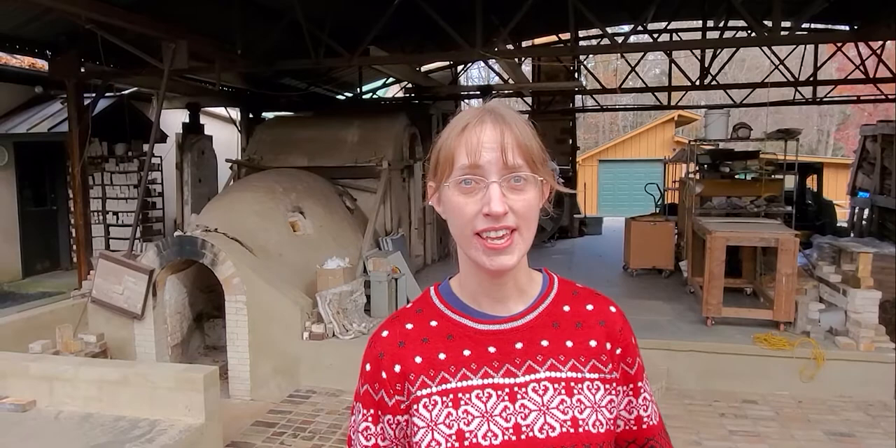I'm here because this is a kiln opening event. What is a kiln opening? Well, it's when a whole bunch of new pieces are taken out of the kiln after they've been fired with glazes.